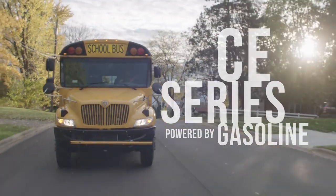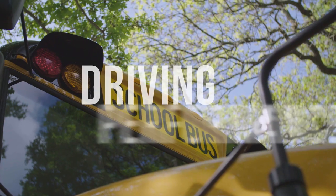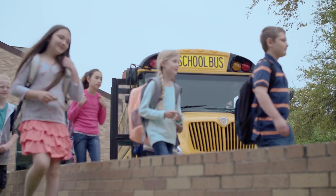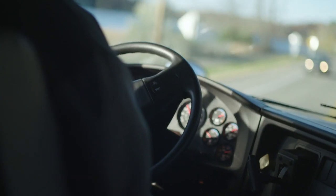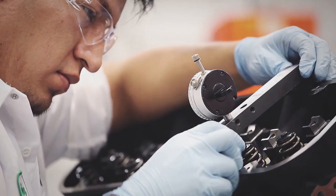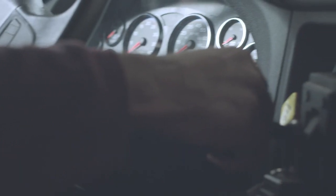Introducing the CE Series powered by gasoline from IC Bus. Built to be on time, every time. Designed and built for school districts looking to lower acquisition and operating costs without compromising performance, the CE Series powered by gasoline has the only purpose-built engine for a school bus application. And gas power that allows for quick and easy cold weather start-up.